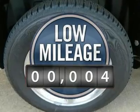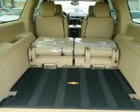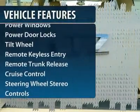This vehicle has less than 100 miles. Here are some of this vehicle's great options: running boards.